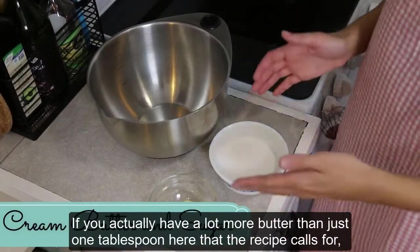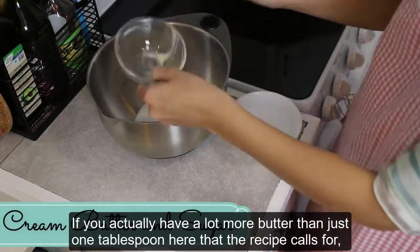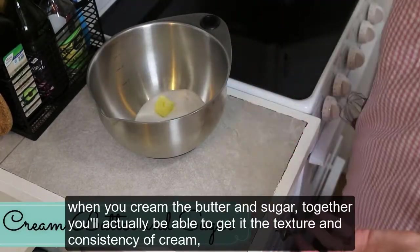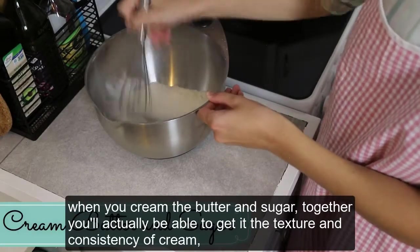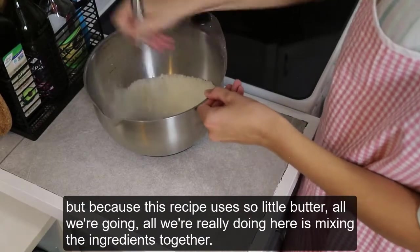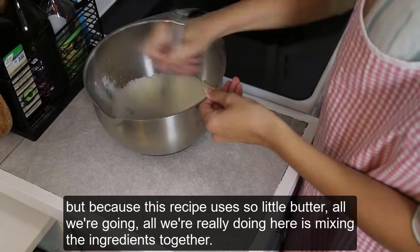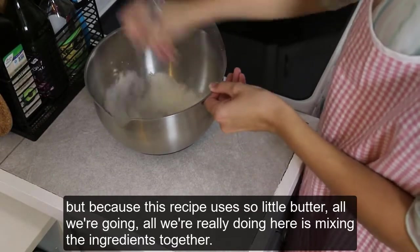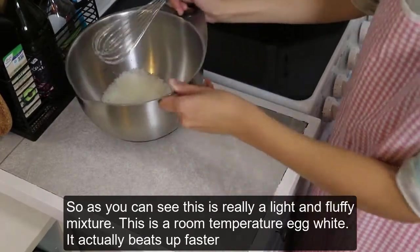If you actually have a lot more butter than just the one tablespoon this recipe calls for, when you cream the butter and the sugar together you'd be able to get it to the texture and consistency of cream. But because this recipe uses so little butter, all we're really doing here is mixing the ingredients together. As you can see, this is kind of a light and fluffy mixture.